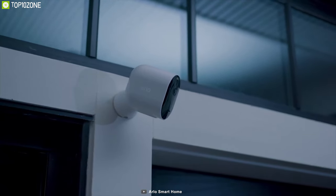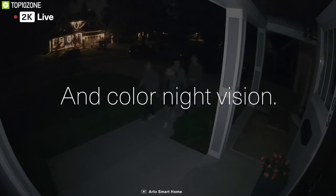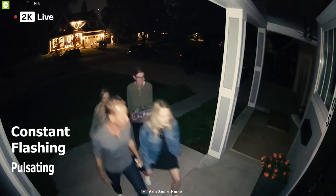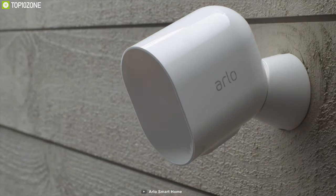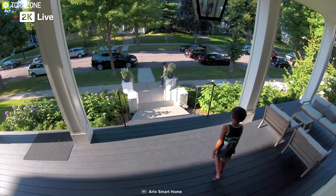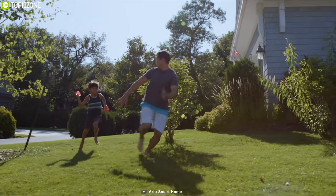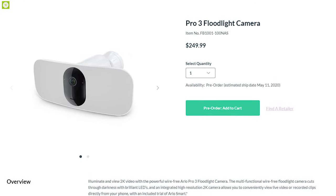The floodlight camera has an ambient light sensor that will automatically turn on when it's dark outside, and you can set the floodlight to cast 3 different light patterns: constant, flashing, and pulsating. This floodlight camera has a powerful battery that gives up to 6 months of battery life on a full charge. With the Arlo Pro 3 Floodlight Camera, you will get a 2K video recording camera as well as a bright floodlight in one package, making it a great choice within its price range.